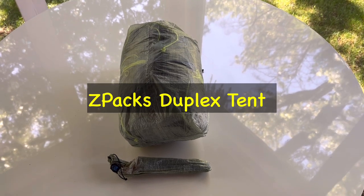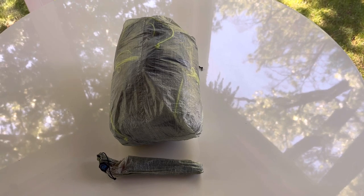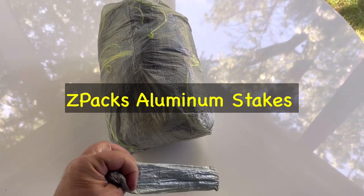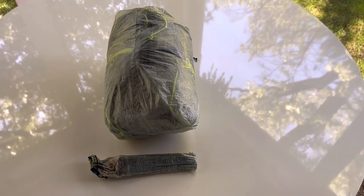Next is another new addition, that is the Z-Packs Duplex. Very lightweight, saved quite a bit there. In addition with the tent stakes from Z-Packs, really enjoying so far.